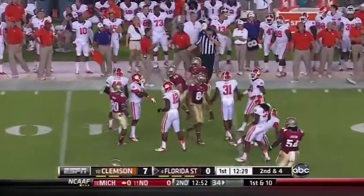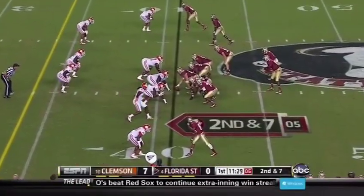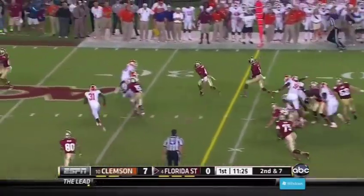45-yard line, and it's first down for the Noles. Here he is, coming around behind Thompson, kicking it all the way.